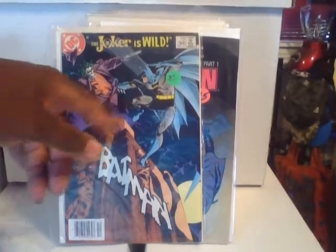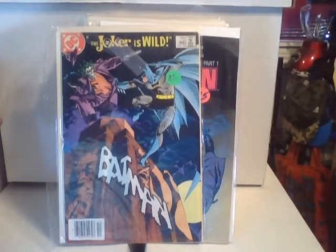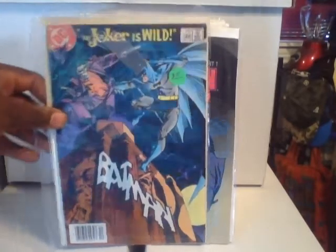This is Batman #366, which is the first Jason Todd in a Robin uniform. I actually like the cover — Joker with both pistols. Happy I picked that up.